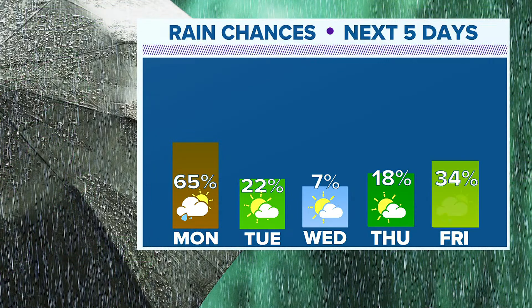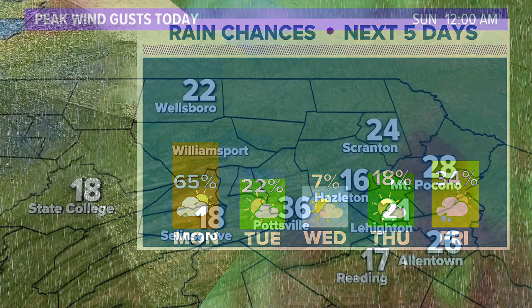Here are our rain chances over the next several days. That rain tomorrow is mainly first thing in the morning with just a lingering shower around. Then a mix of sun and clouds Tuesday, Wednesday, Thursday, and even Friday with just an isolated shower chance. So we do dry out for much of the week, featuring sunshine but below-average temperatures — only in the 60s for highs and 40s for lows.